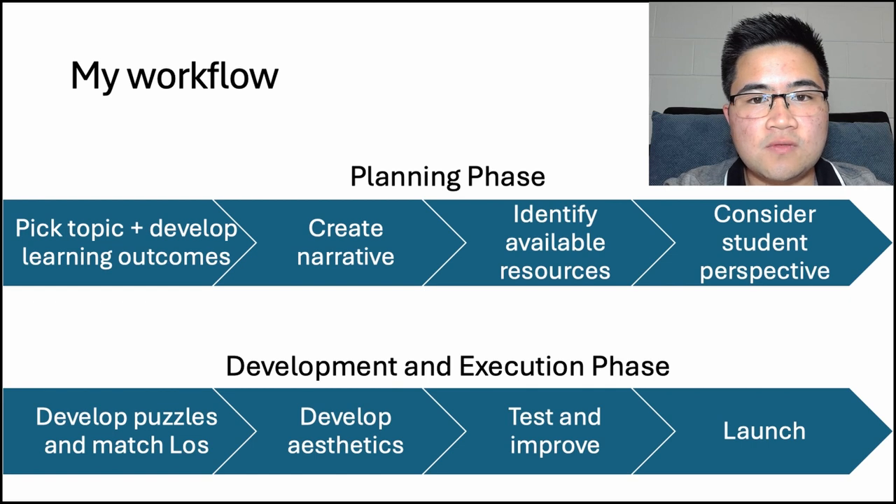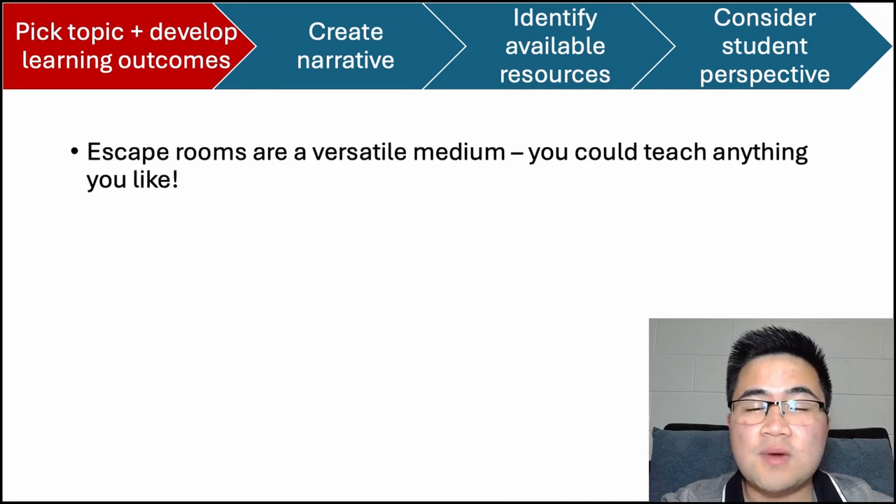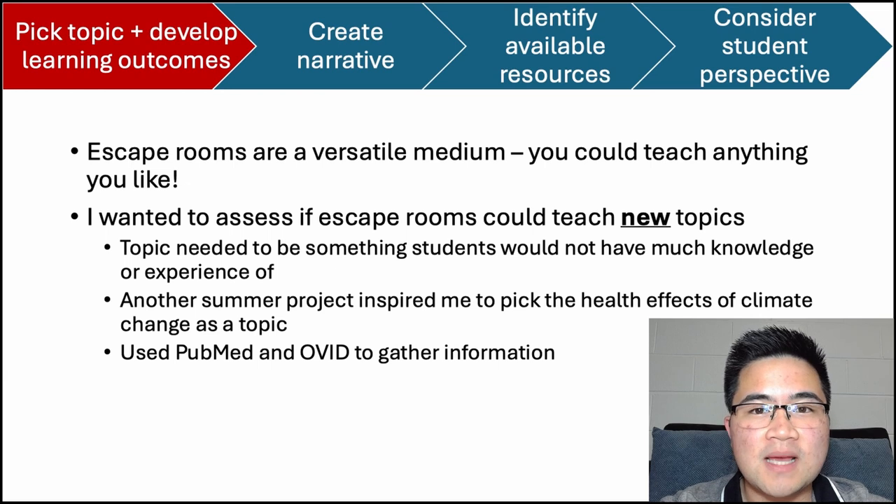Starting off by picking a topic and establishing the learning outcomes. With any learning pedagogy, it's very important to establish what you'd like to teach students. I believe escape rooms are a versatile medium, so I think you could teach about anything, really. In my case, I needed to pick a medical-related topic — but medicine is quite a big field. As my project aimed to assess if escape rooms could teach, this topic needed to be something that students would not have much knowledge or experience of.